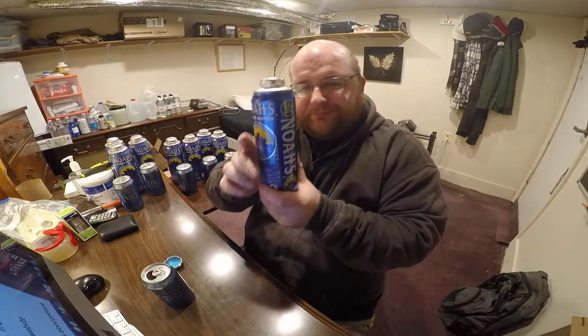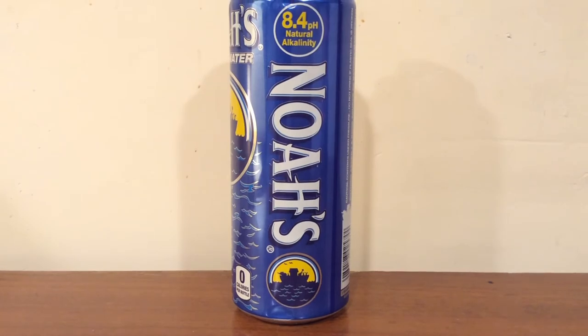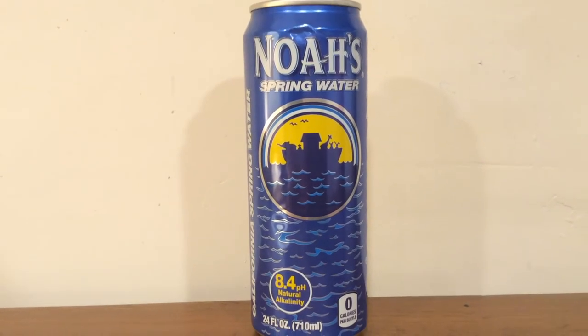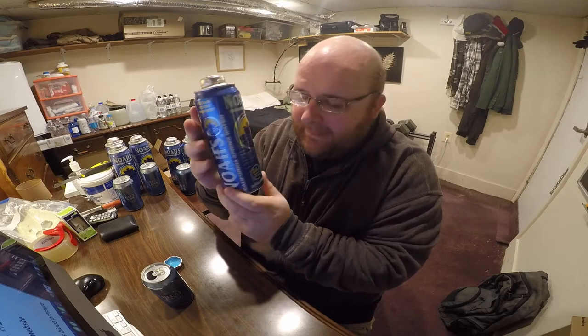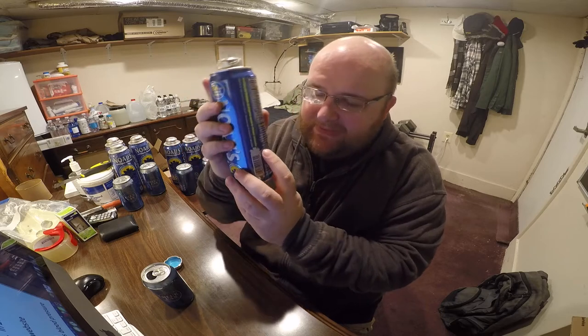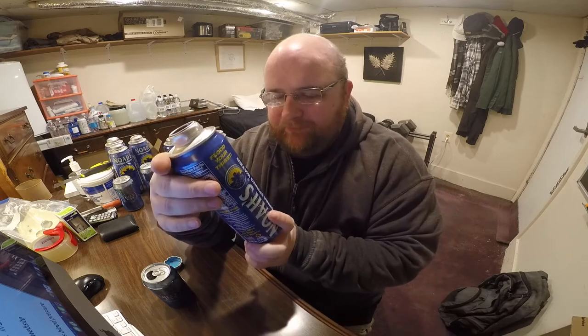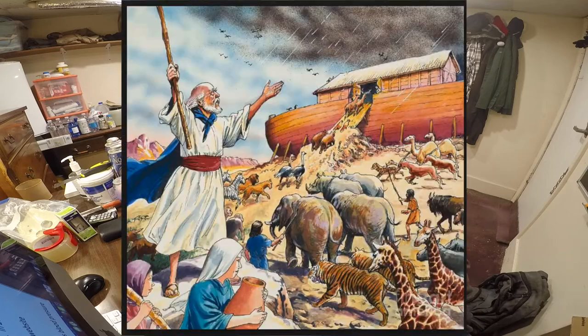When I first saw this bottle on Amazon and on the internet, I thought it was going to be like a religious thing because it's called Noah's water. And that is what their logo is — their logo is Noah's Ark. And if you look above the UPC symbol, they also integrated Noah's ship into the UPC symbol, which I think is neat. I was expecting their website to have a lot of religious stuff on the can, but it's not really — it's just called Noah. That's just their brand name. There's nothing religious about it, even though you know Noah from the Bible, the flood and all that.